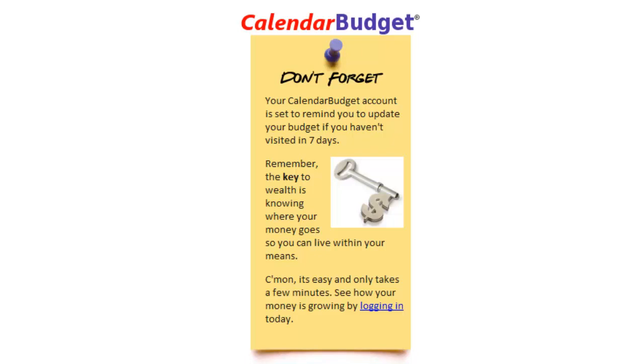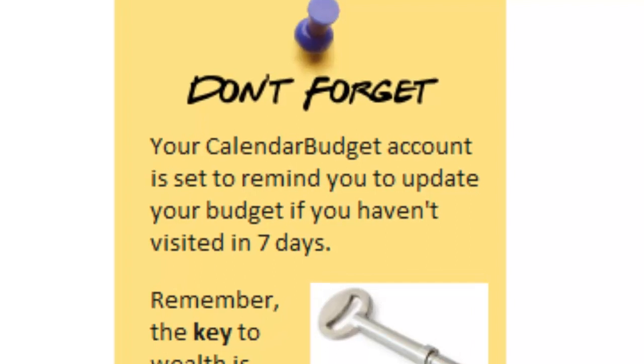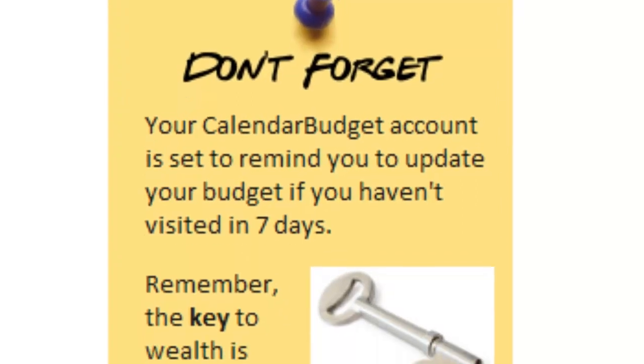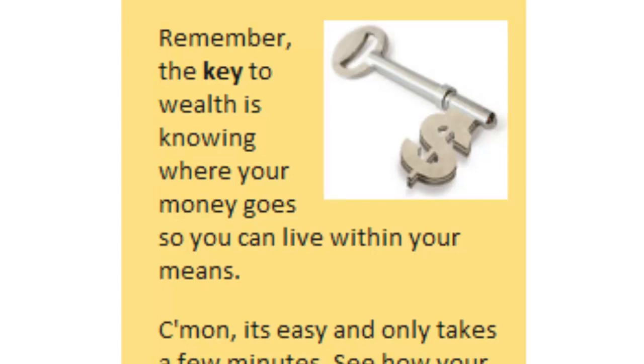You can change the frequency of these reminders at any time to help you stay on track. If you feel that once per day is too frequent, yet once every two weeks is not frequent enough, feel free to adjust the frequency which is comfortable for you. For me, I set it up for every three days that I haven't logged in. This helps me to stay on track with my budget.